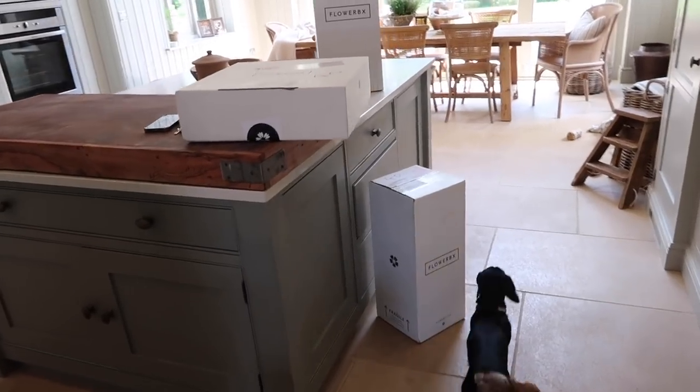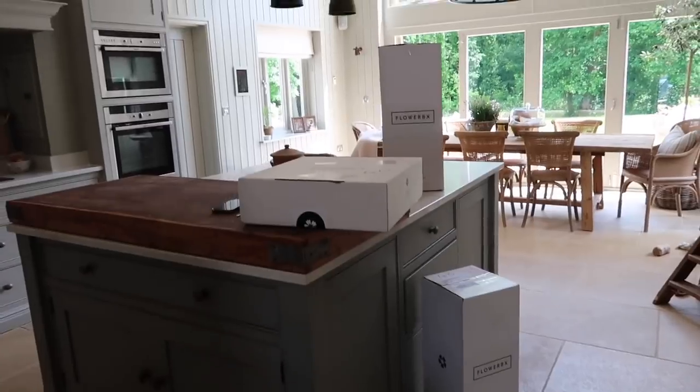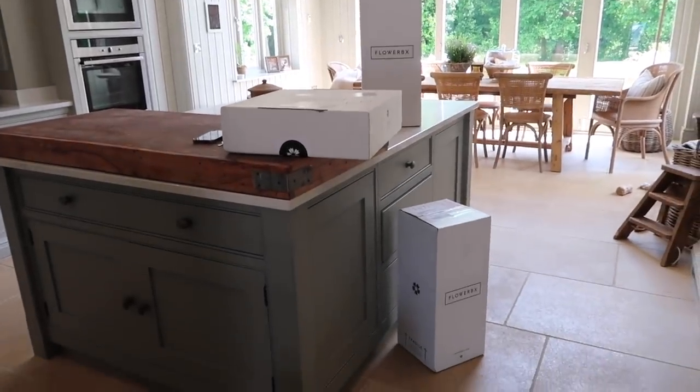The guy that just delivered parcels has hit our gates for the hundredth time. I said to Ali, I think you might want to go and watch this guy because he has so many dinks all over his van and he's doing a hundred-point turn on our driveway. But our delivery from Flower Box has arrived.